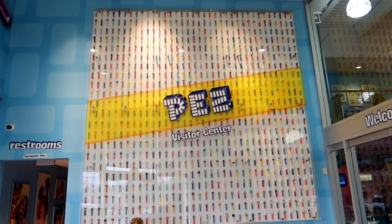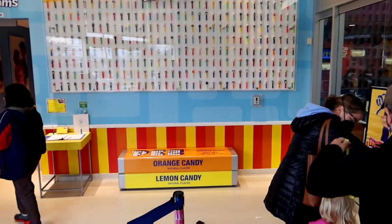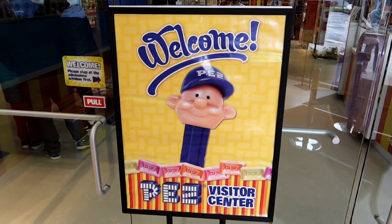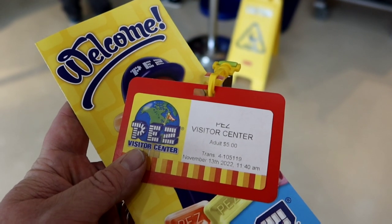As soon as you come in, they have an entire wall of different Pez dispensers as well as benches made out of Pez candy. It's $5 admission — let's go and explore. They also give you $2 in store credit and a lanyard to wear.